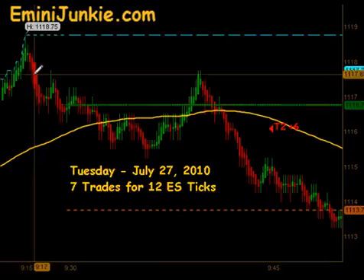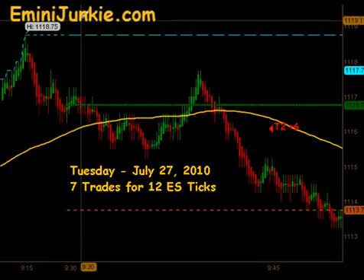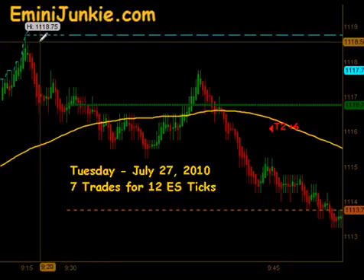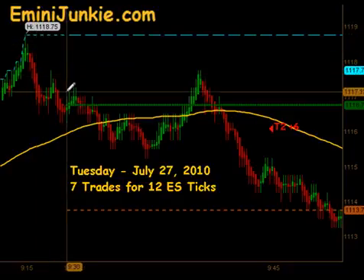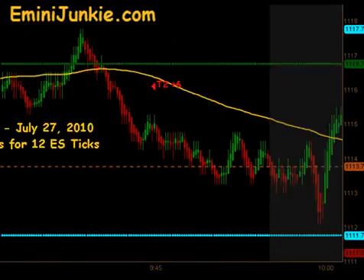In the pre-market session we pushed up and put in a Globex high around 11.1875. We were just a couple points away from an ultimate target we've been looking for off of a move we've been in for over a week now — that target is up around 11.21. The market pulled off of that level, opened up around 16.75, came down through our moving average, and gave us an extension entry to the short side.